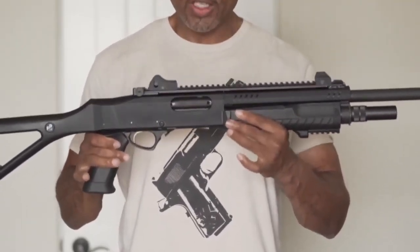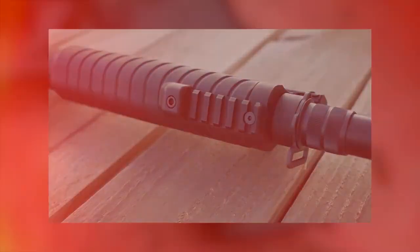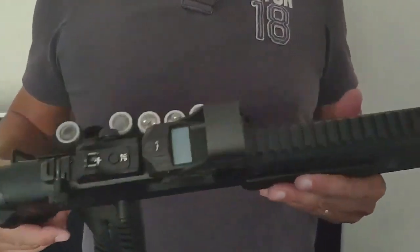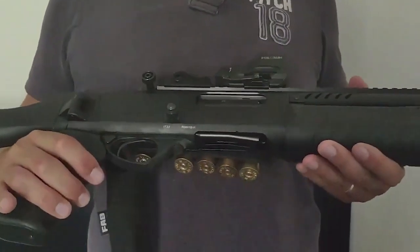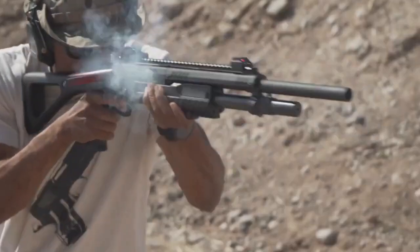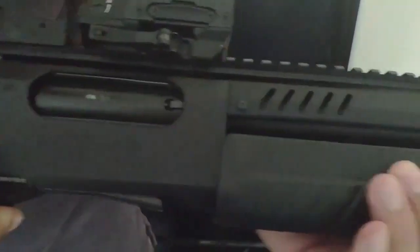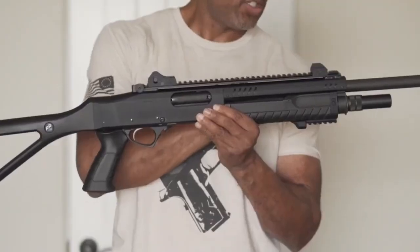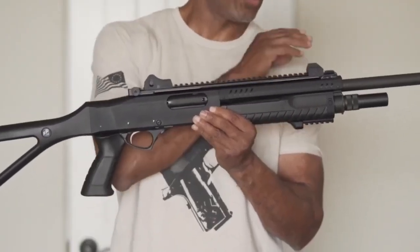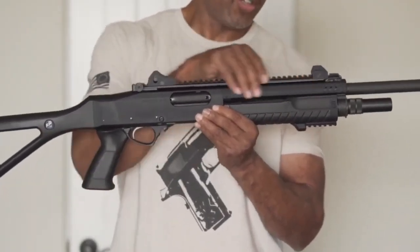With a detachable box magazine, the STF-12 allows for swift and efficient reloading. Magazine capacities can vary, typically ranging from 5 to 8 rounds. One notable aspect is its modularity and accessory compatibility — it is often equipped with Picatinny or M-LOK accessory rails on the fore-end and receiver, allowing users to attach optics, lights, lasers, and other tactical accessories as needed, enhancing the shotgun's versatility and adaptability in different operational scenarios.